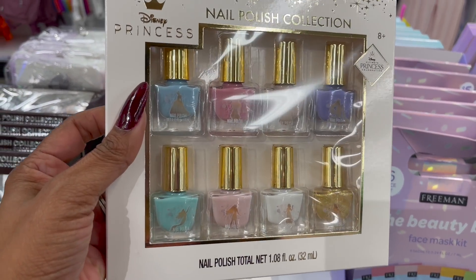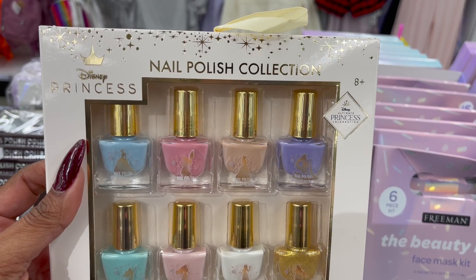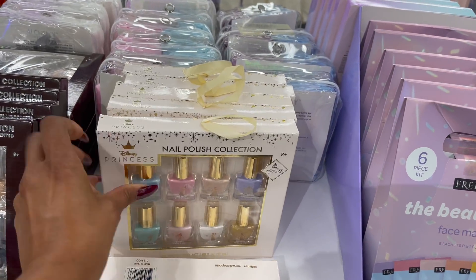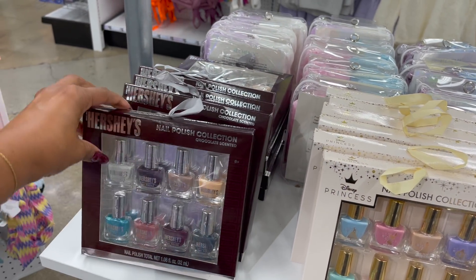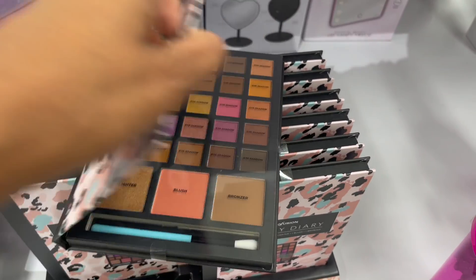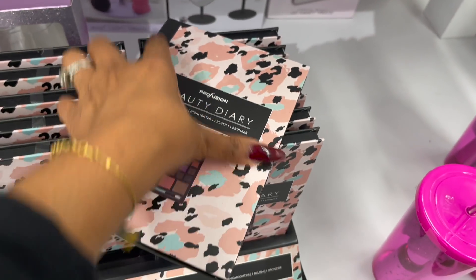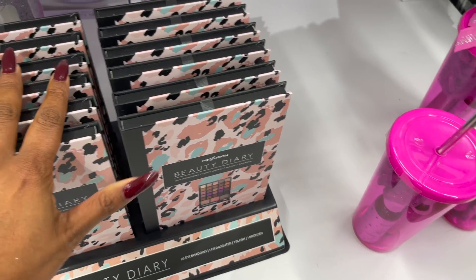How cute is this — the Disney Princess collection! It's the ultimate princess celebration nail polish collection for five dollars. They also have the chocolate-scented Hershey's nail polish collection for five dollars. And these are new — by Profusion, the Beauty Diary with beautiful neutral colors for five dollars.